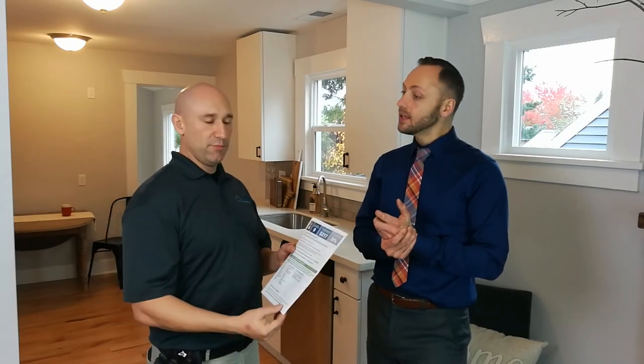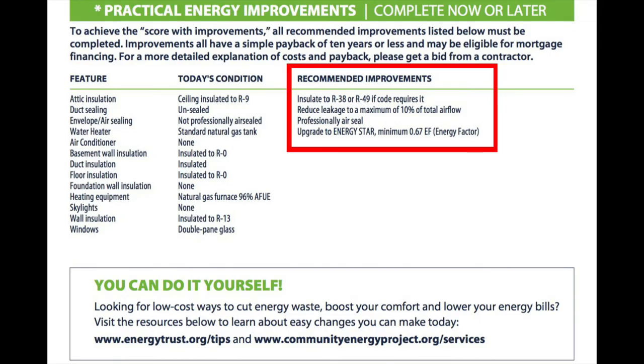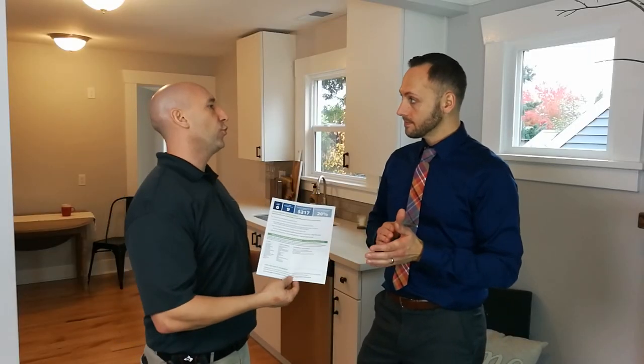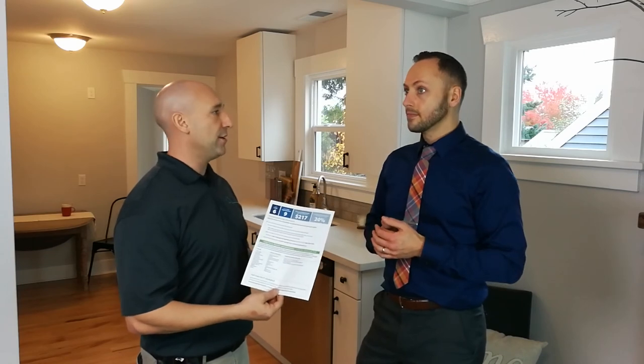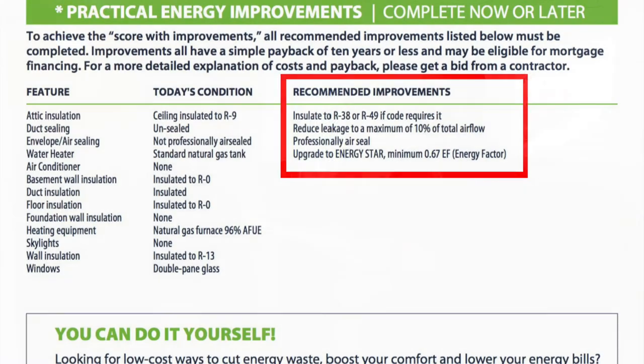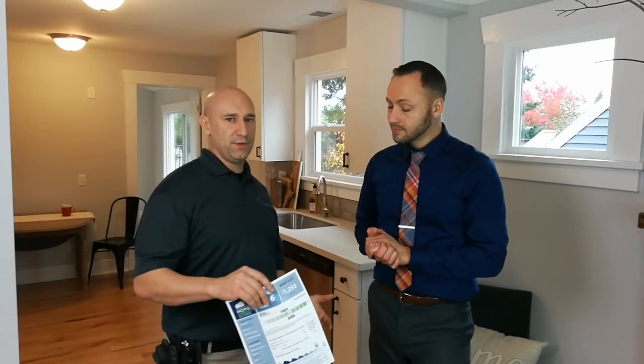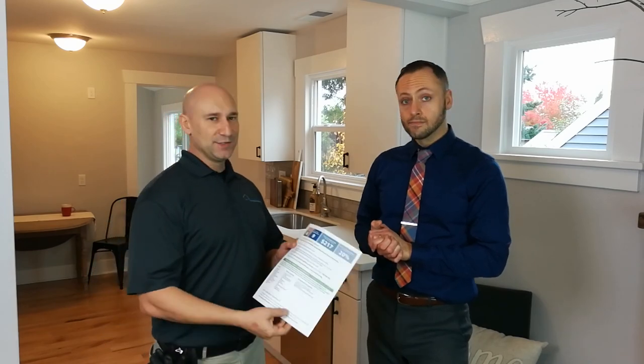If a seller has undergone the audit and wants to improve their score, the report helps as much as the assessor does. The second page shows today's score, the score with improvements, and what you can actually do to make those improvements — for example, upgrading to gas-filled double-pane vinyl windows. This information is also great for buyers, who get a to-do list for improving the score over the next couple of years. It's very common for buyers to make improvements, and most put the most money into the house in the first 18 months.